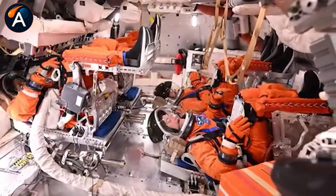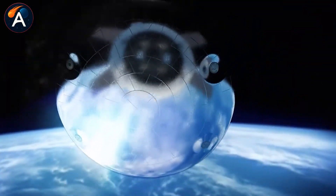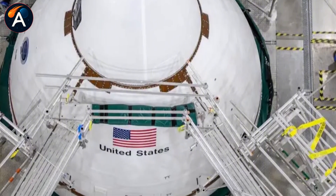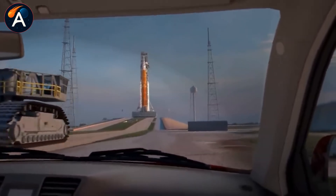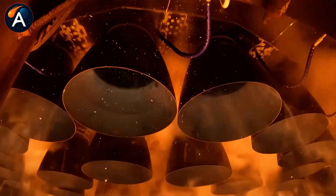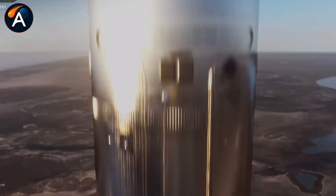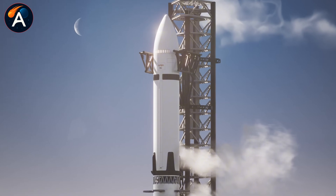SpaceX is moving at startup speed while NASA operates at institutional pace, and somehow both approaches are working toward the same goal. Starship is designed to land on the moon as part of Artemis III — meaning the booster being built right now in Texas, the one replacing B-18, is part of the same mission architecture that just got stacked in Florida. SpaceX doesn't treat failures as setbacks; they treat them as shortcuts. That twisted oxygen tank sitting intact at Starbase is worth more than a hundred test reports. Every damaged section tells them exactly what happens under conditions no simulation can replicate.